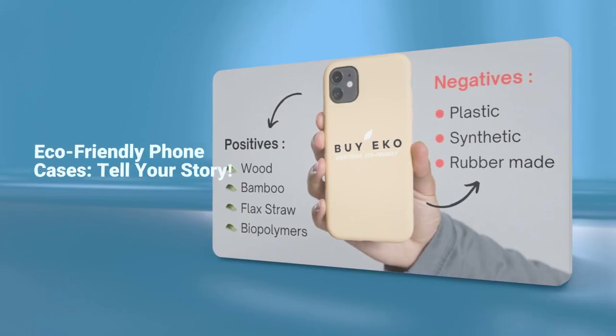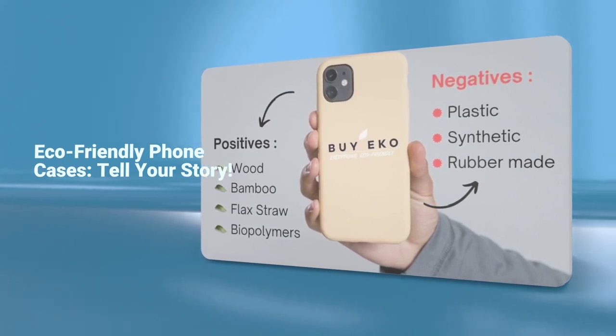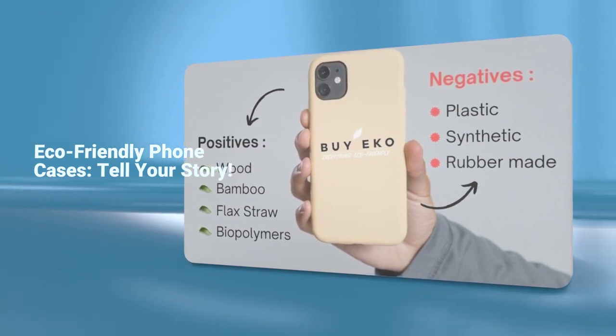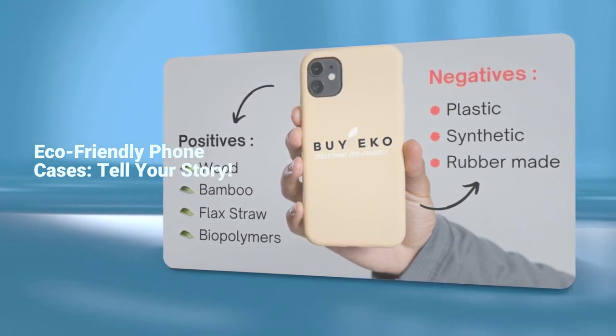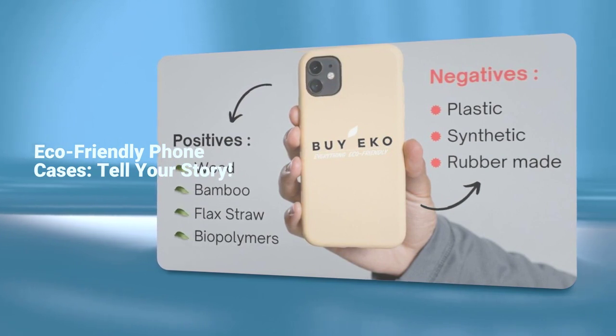So what's the takeaway? Our choices matter. With a world of options at our fingertips, we can make conscious decisions that align with both our style and our values. By embracing eco-friendly phone cases, we take a step towards a brighter, cleaner future. Remember, every case tells a story. Make yours one of sustainability and innovation.